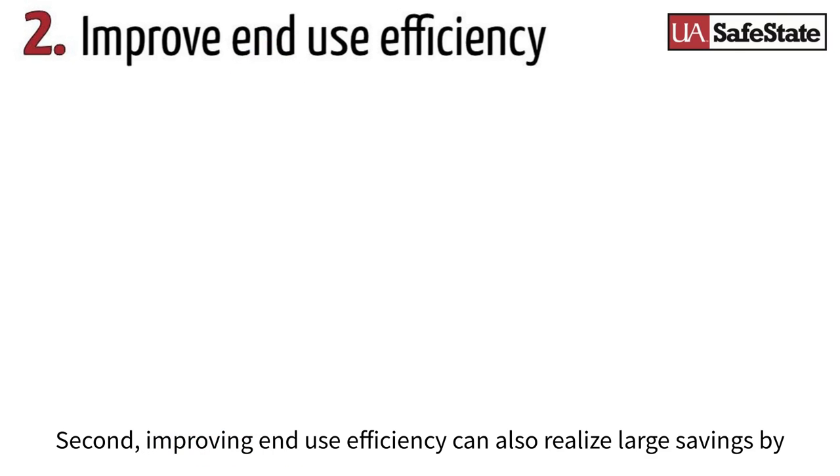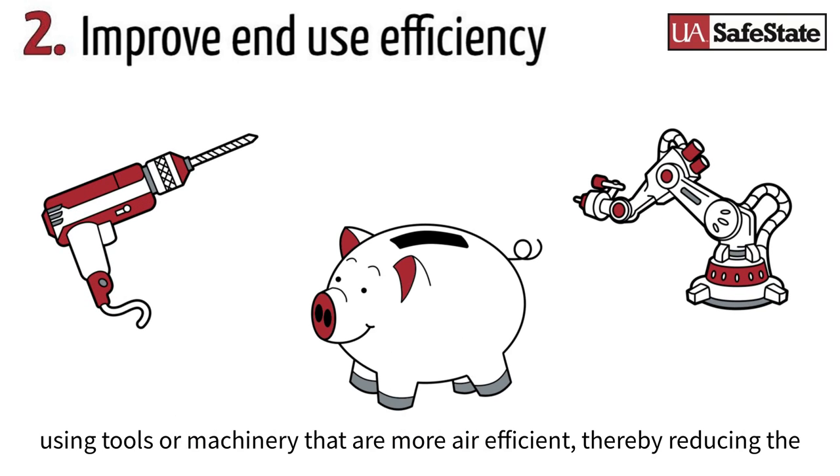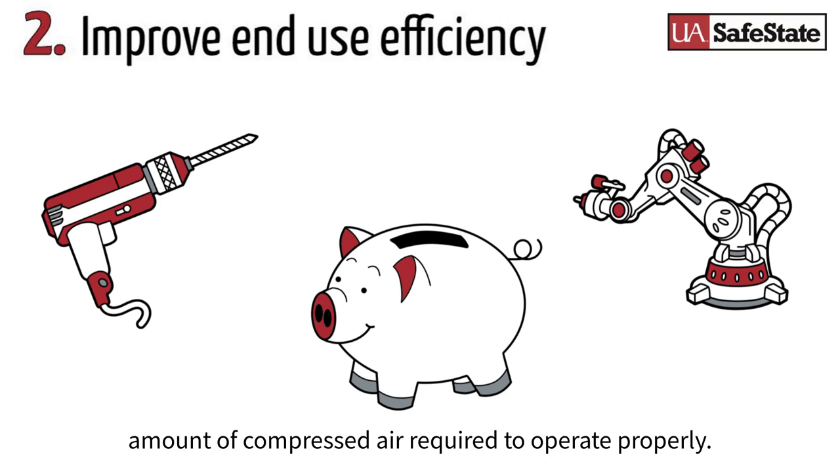Second, improving end-use efficiency can also realize large savings by using tools or machinery that are more air efficient, thereby reducing the amount of compressed air required to operate properly.